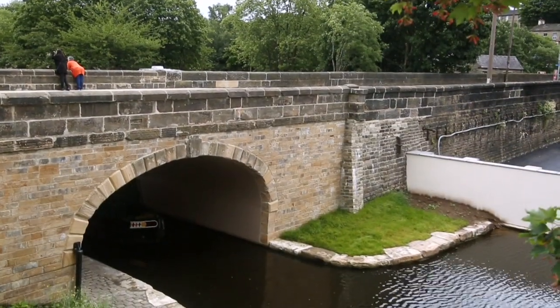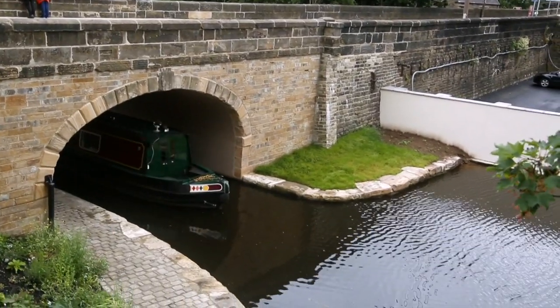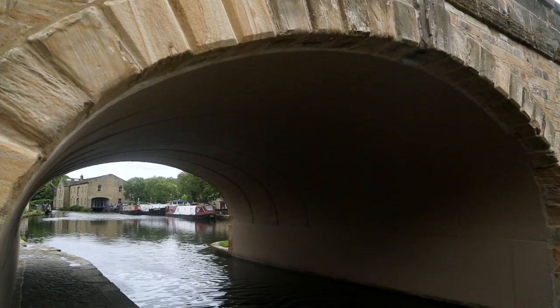We wanted to do a very resilient structure. The bridge is founded on piling foundations, so if another flood like 2015 comes again — or even harder — the design is intended to hold even if the abutments get undermined. It's the biggest job I've been involved with in my career with Canal and River Trust, and it's been a great achievement and I'm very pleased with it.